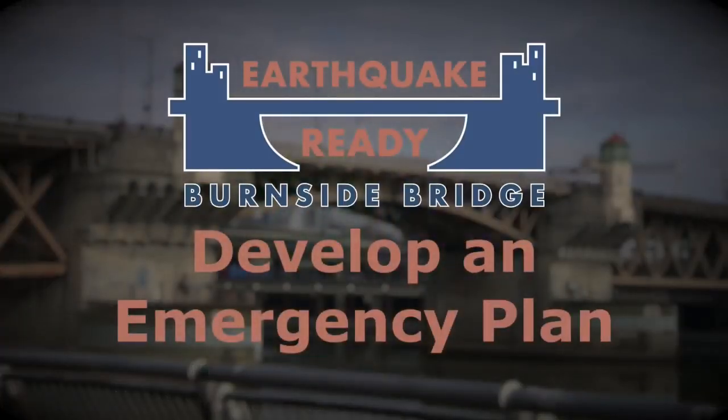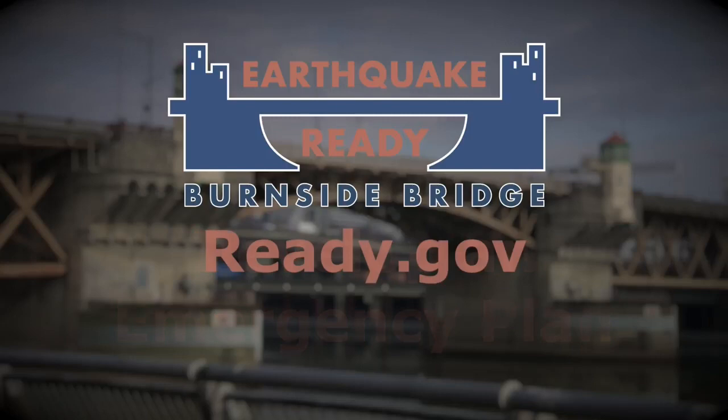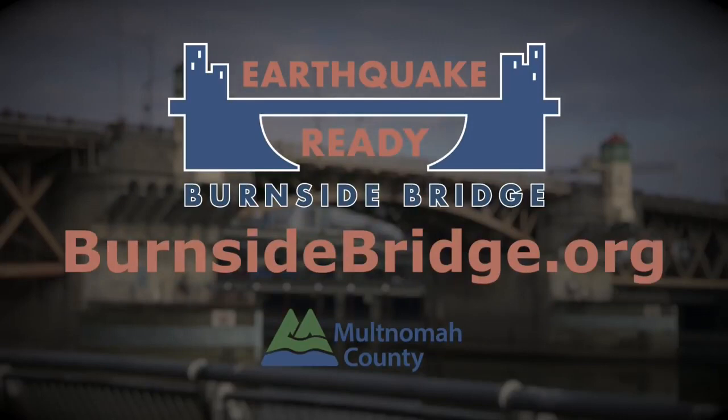Having a plan will improve the likelihood your friends and family can communicate and reunite after a disaster. There are simple plans, tips, and other resources to be prepared for an emergency at Ready.gov. Together, we can prepare our community to survive and recover from a major earthquake. Learn more at BurnsideBridge.org.